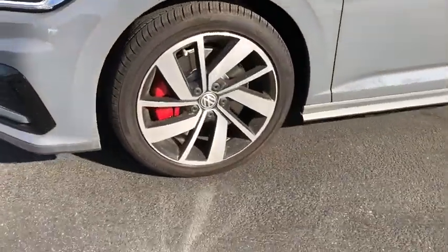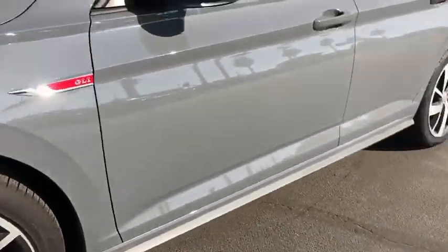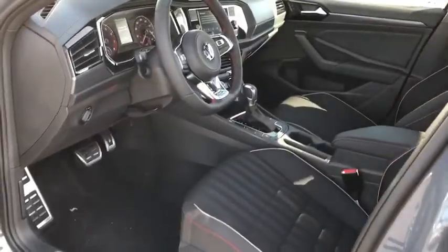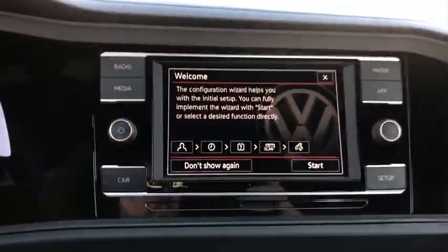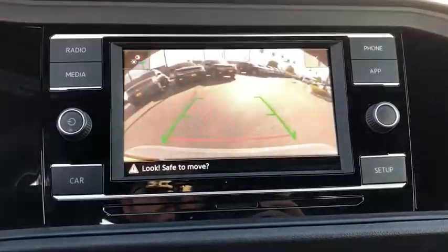Power windows, heated front seats, rear window defroster, panic alarm, tachometer, remote keyless entry, brake assist, driver vanity mirror, tilt steering wheel, front bucket seats, front reading lamps, passenger vanity mirror.